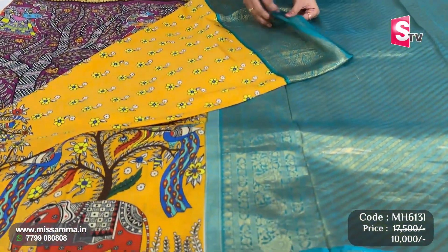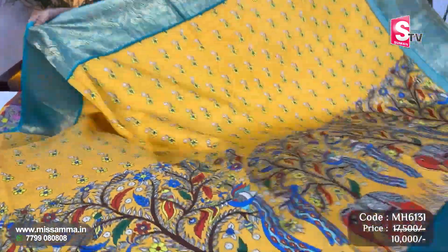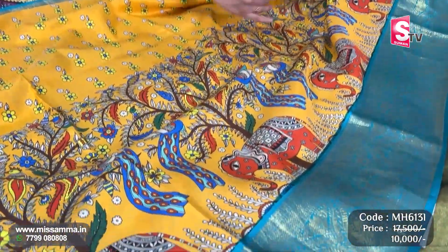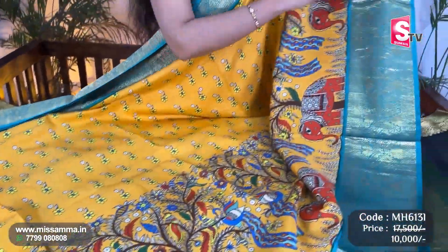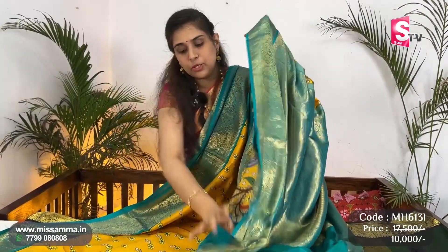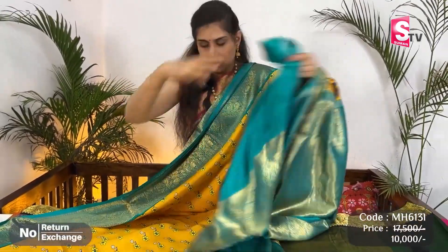One more beautiful printed Kanjiwaram saree — this one has madhubani print and digital prints. Half of the saree has madhubani print, and the other half has digital floral design. Both sides have beautiful grand Kanchi borders, medium borders. Yellow color saree — a completely different concept with madhubani print. Rama green color pallu, and plain blouse with hands with zari botta.